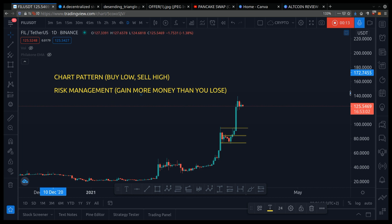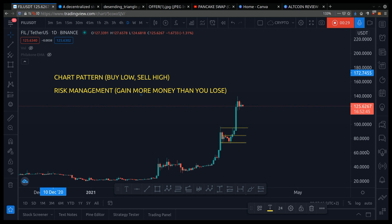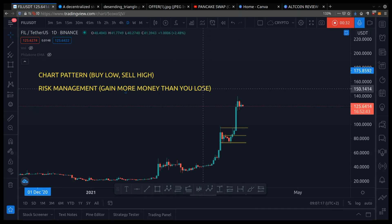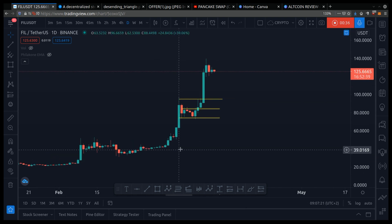When it comes to making money in crypto, whether you're trading or investing, it boils down to two simple things. Chart pattern, so you know where to buy low and sell high. And risk management, which is a fancy way of saying you gain more money than you lose. I will explain it to you in this video. And as always, this is not financial advice. It's for educational purpose only.